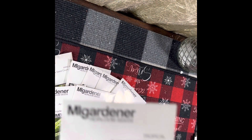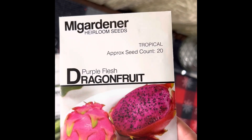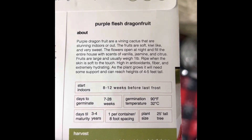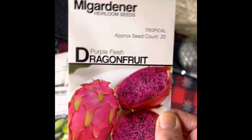I also got the purple flesh dragon fruit, and that's approximately 20 seeds. I probably can't grow this here, but I figured for two dollars I wanted to try it and see if it does anything.